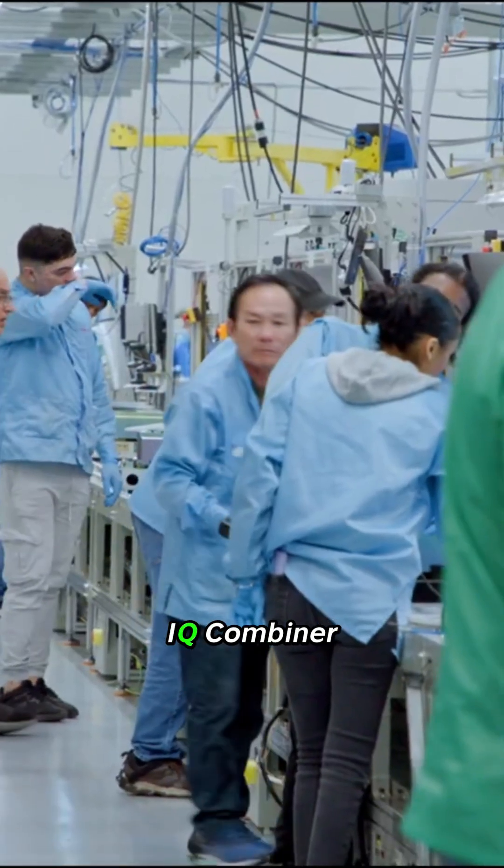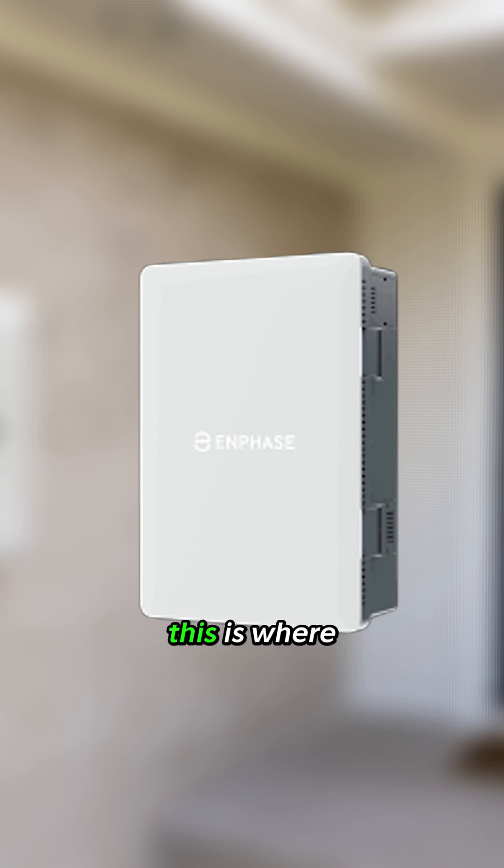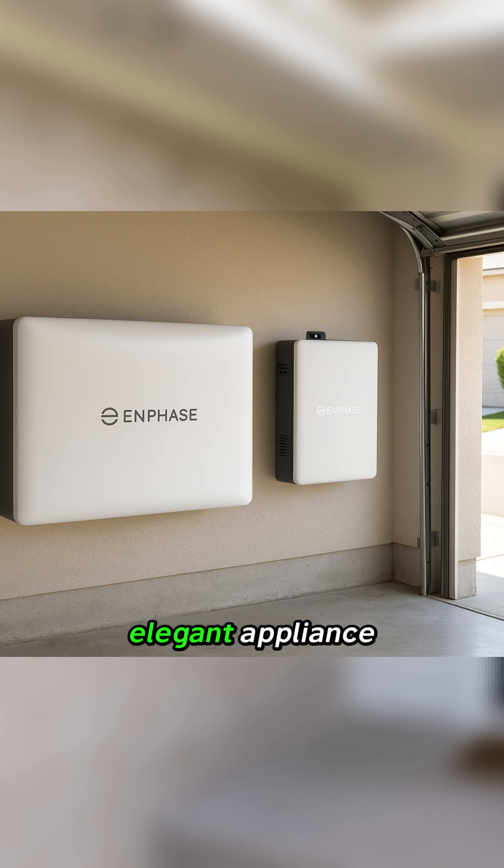While the battery provides the power, the real magic happens in the IQ Combiner 6C. This is where Enphase has truly innovated by consolidating multiple functions into a single, elegant appliance.